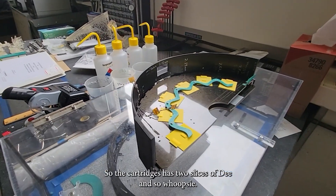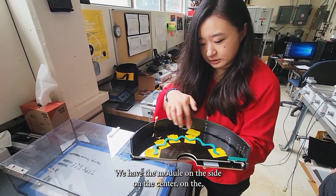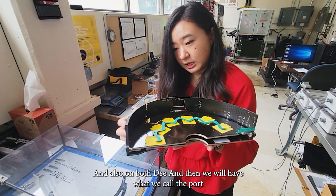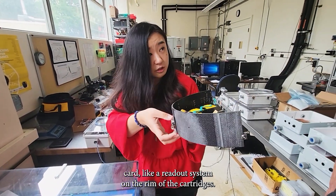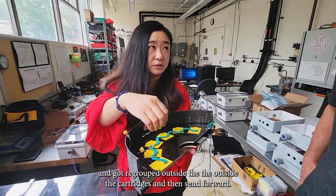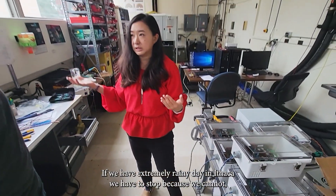What I'm holding now is what we call a cartridge. A cartridge has two sides of D. We have the modules on both sides of the D. And then we have what we call the port card — a readout system — on the other rim of the cartridge. The data is taken from the module, grouped outside the cartridge, and sent forward.